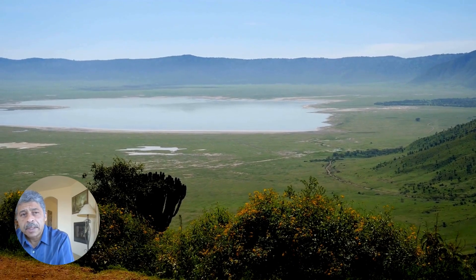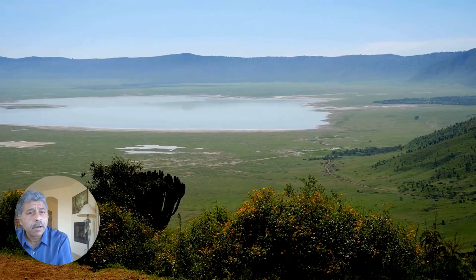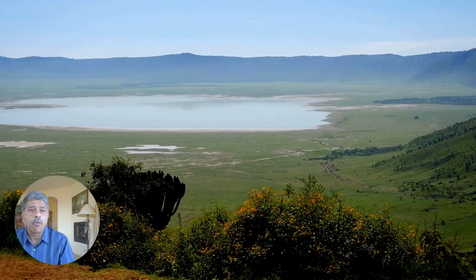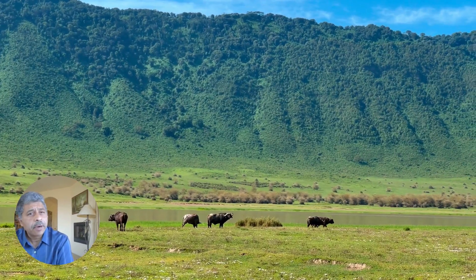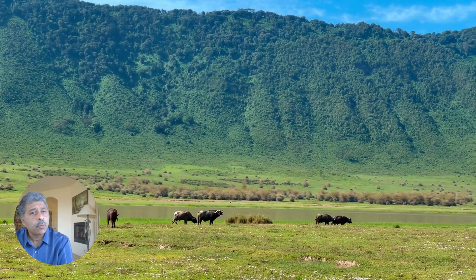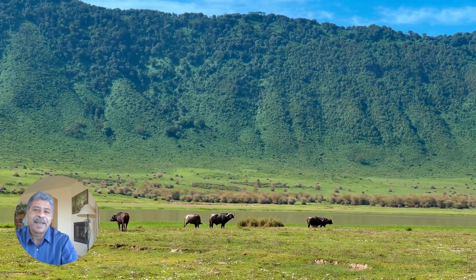Ngorongoro Crater is a world heritage site and a natural wonder. The volcanic caldera forms a unique ecosystem, hosting an incredible diversity of wildlife within its walls. Ngorongoro Crater is often referred to as Africa's Eden, making it one of the few places on earth where you can witness the big five animals in their natural habitat.